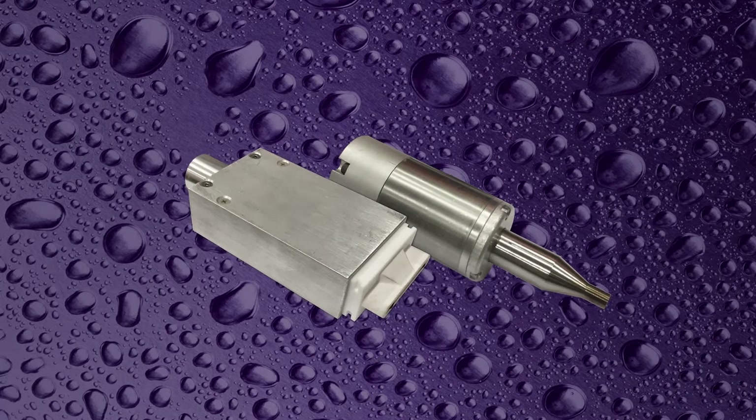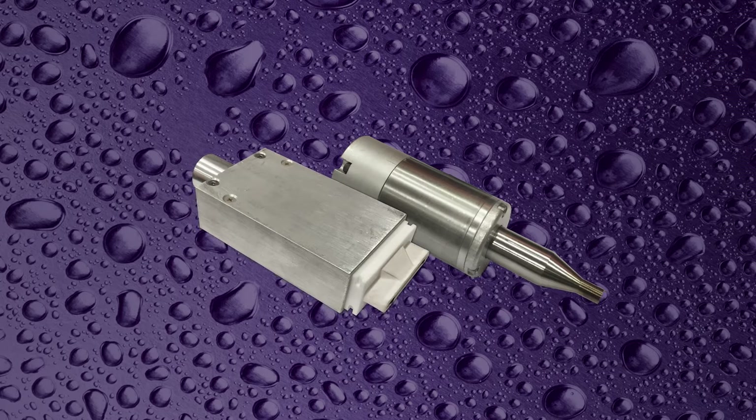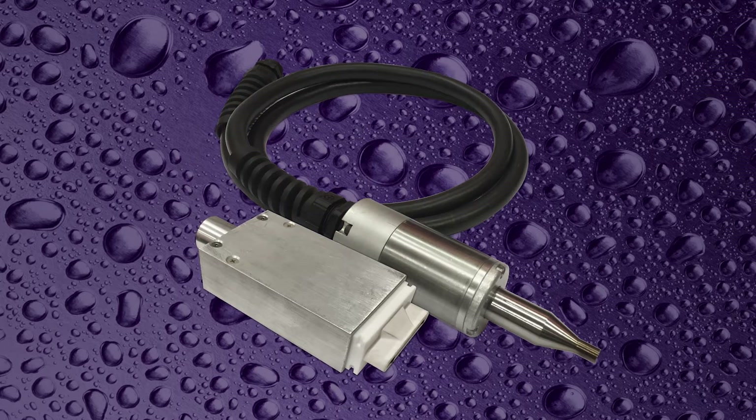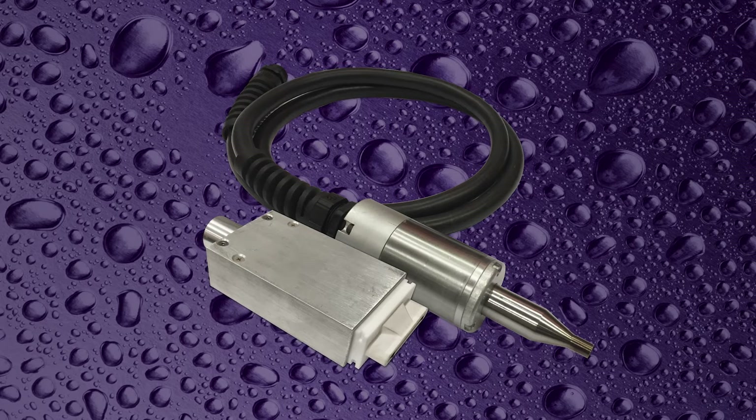With the treatment heads, we've maintained a very small footprint to enable their use in tight spaces. And we've custom engineered shielded cables that provide flexibility without sacrificing durability.